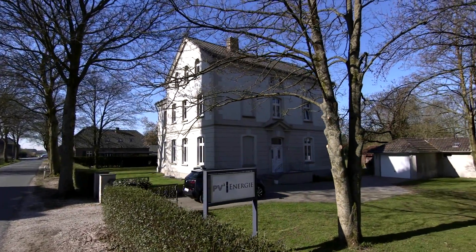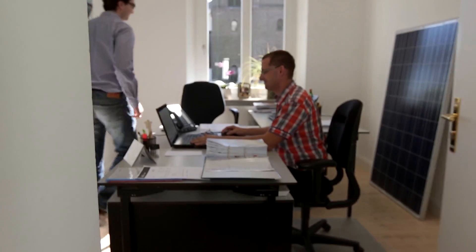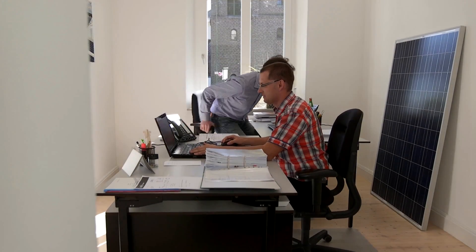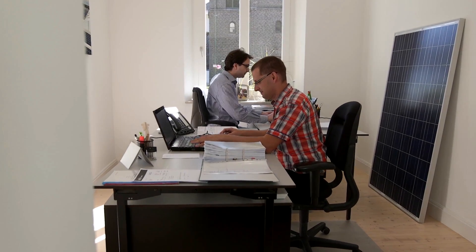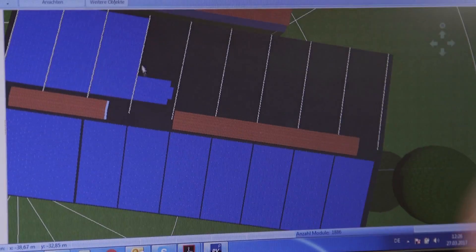This is the area of expertise PV2 Energy specializes in. Since 2005 the company is planning, designing, financing and operating co-generation plants, wind power plants and photovoltaic plants specially for industry and commerce.